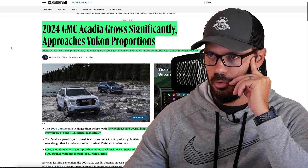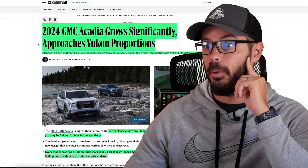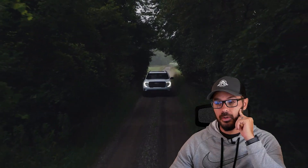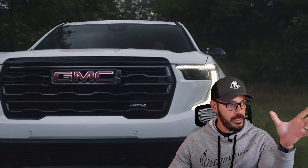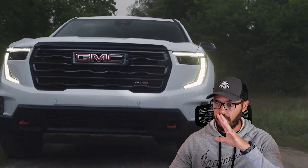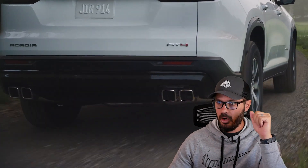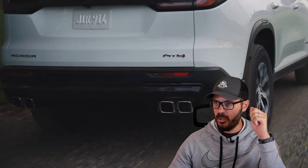The 2024 GMC Acadia grows significantly and approaches Yukon proportions. I don't know if that's a good thing — I don't want all cars to just keep growing and growing. We're going to have to redesign all the roads to fit these big vehicles, because everything seems to just be getting bigger and bigger. Along with the new 328 horsepower turbo, the redesigned Acadia has a roomier and ritzier three-row interior with a slick 15-inch touchscreen.